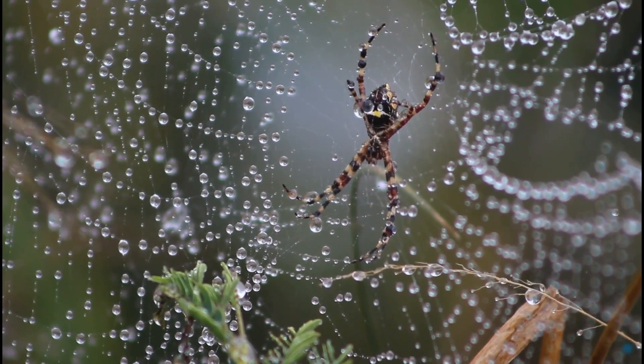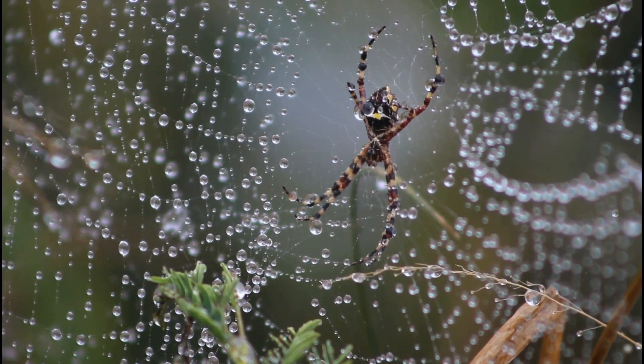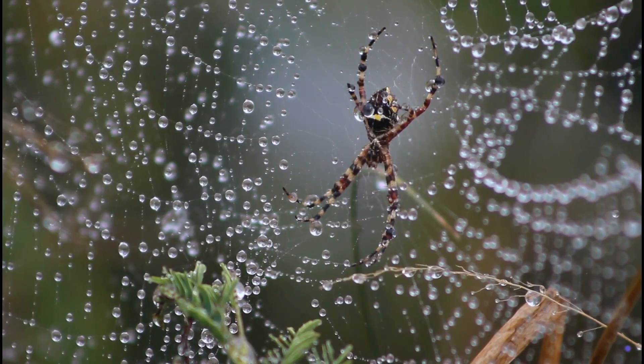Silk Spinners. Spiders use a special liquid silk to create their webs. This silk is incredibly strong, like superhero thread, and some spiders even use it to make homes or wrap up their food.